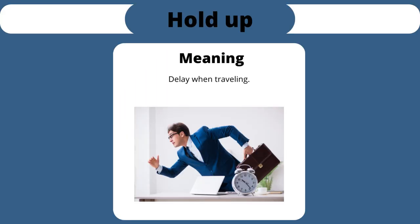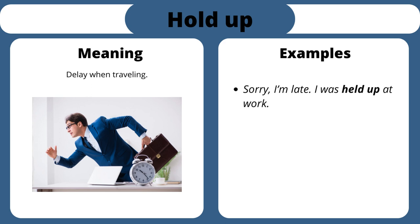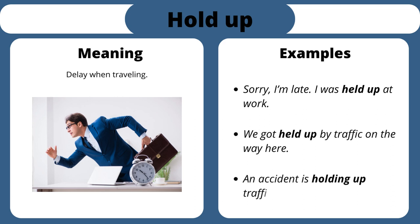Hold up. Delay when traveling. Sorry, I'm late. I was held up at work. We got held up by traffic on the way here. An accident is holding up traffic.